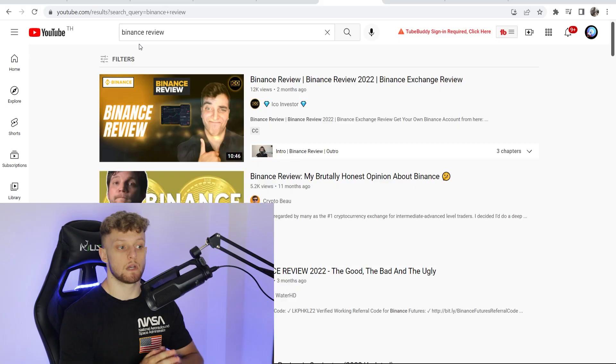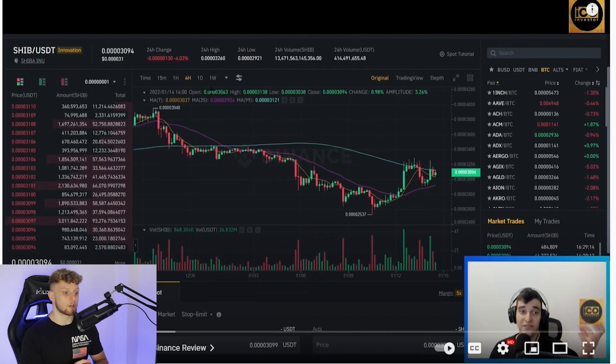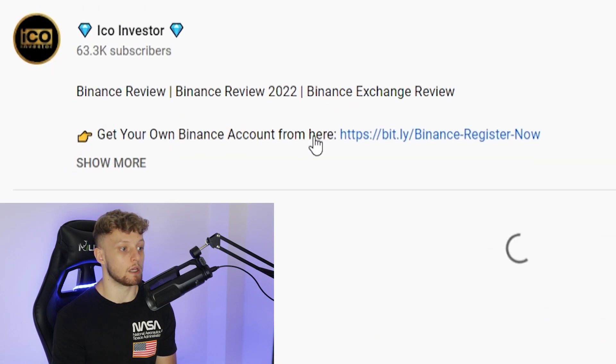A lot of people, when they go ahead and make YouTube videos, make Binance review videos. This video is a simple screen recording with a webcam in the corner. If you go to the description, you can see 'get your own Binance account here' — that's their affiliate link.